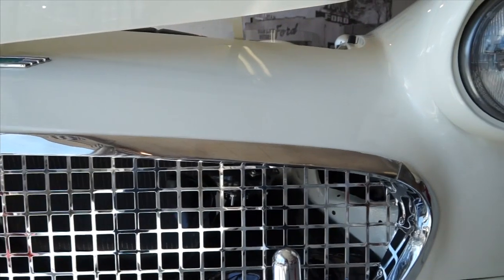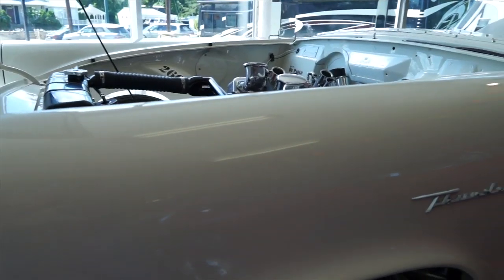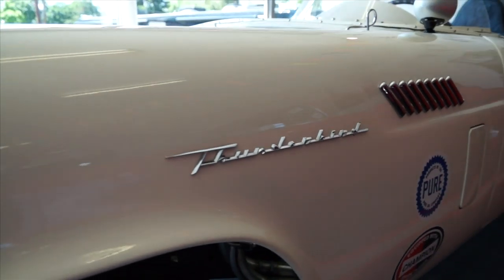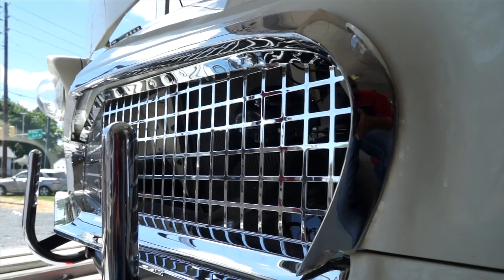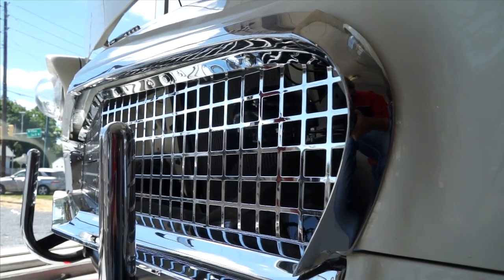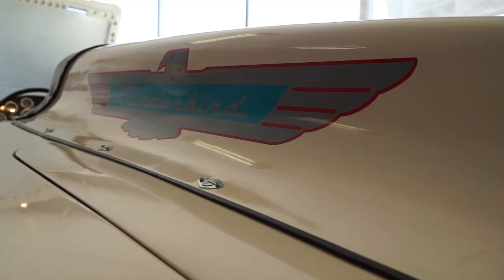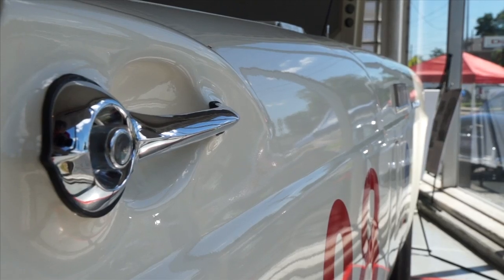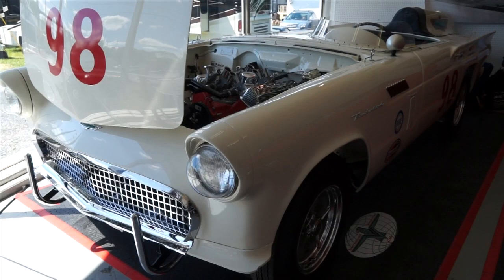The sad thing is that after building these cars, Ford dropped out of racing in mid-1957. They signed a racing ban with the other big three, and these cars wound up with Andy Houghton, who ran Dearborn Steel Tubing. He built a lot of race cars for Ford and campaigned the two of them very successfully in the Midwest — at Road America, Ontario, places like that.